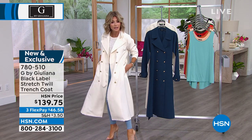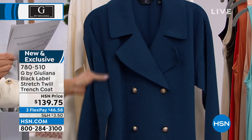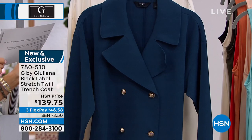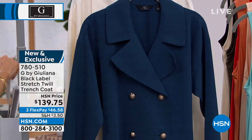We have two colors: ivory, which is going to sell out, and marine navy. Average length is 48 inches, petite is 44. It comes in extra-extra-small through 3X. It's lightweight — what they call a stretch cavalry twill.